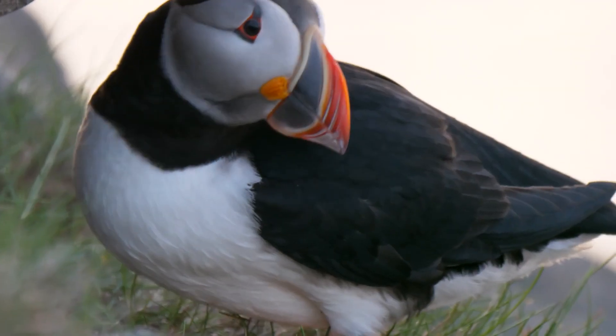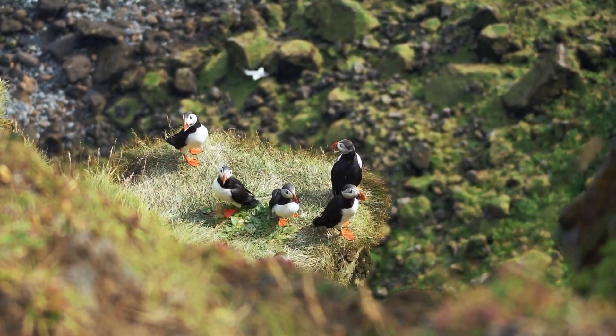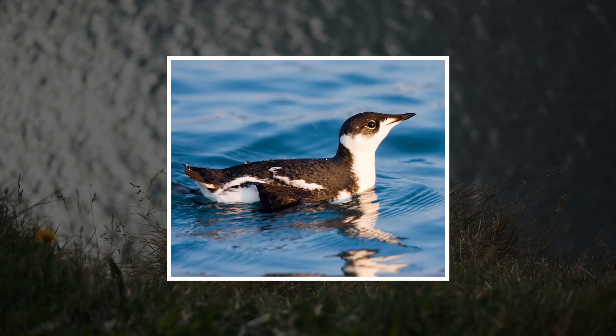Puffins are water birds from the Fratercula genus. This genus is, in turn, part of the Alcidae family, along with murres, auklets, murrelets, and guillemots.